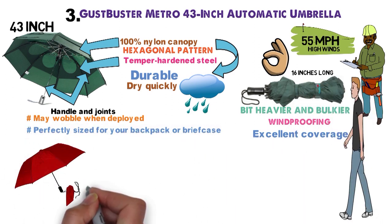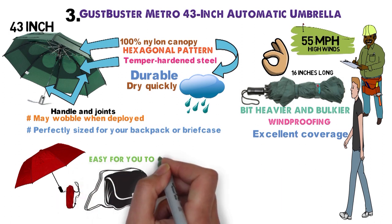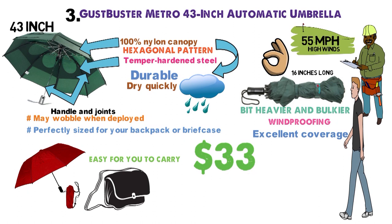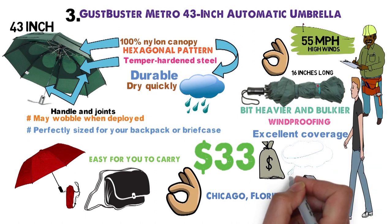The umbrella sheath can be worn backpack-style or slung over one shoulder like a purse, making it easy for you to carry. At $33, this windproof umbrella is slightly on the pricey side, but definitely a good option if you live in Chicago, Florida, or anywhere else that gets lots of high winds with your rain.